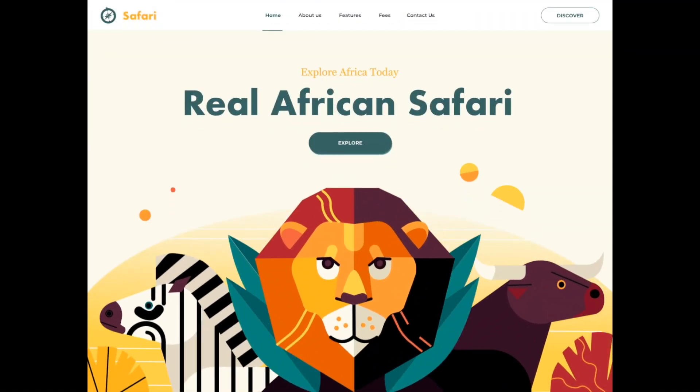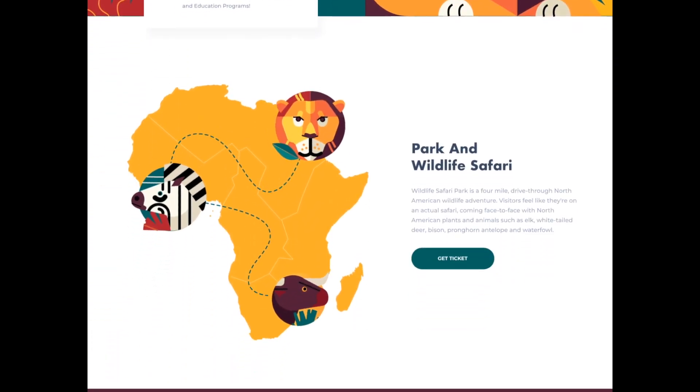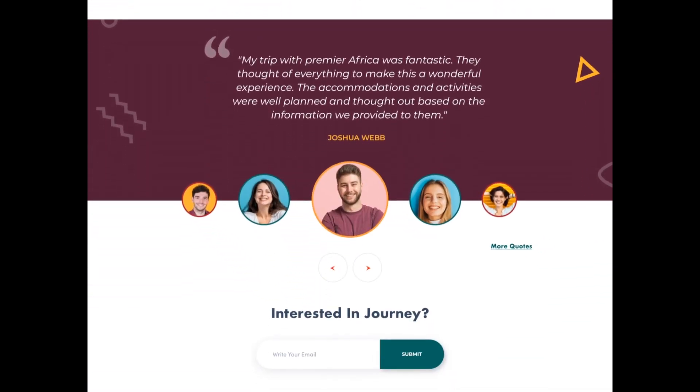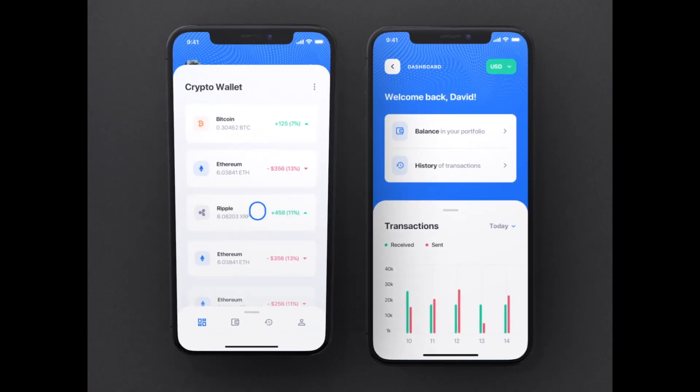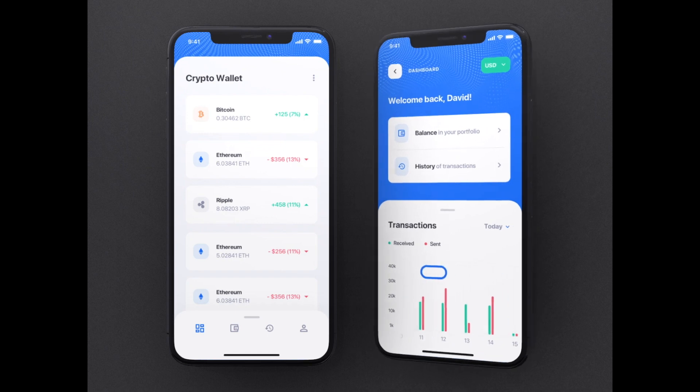And next we have an African safari landing page by Afterglow. And up next is a Surge UI kit by Anton for UI8.